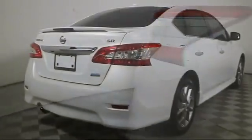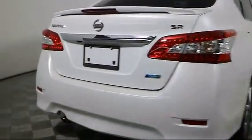It also features side airbags, anti-lock braking, telescoping steering wheel, rear defroster, and has less than 60,000 miles on the odometer.